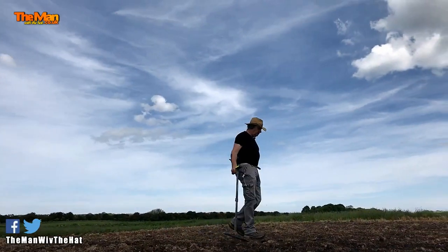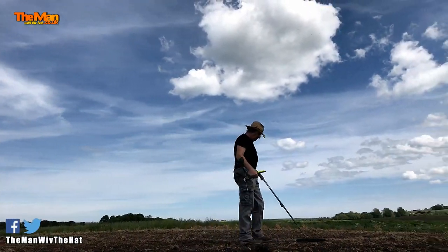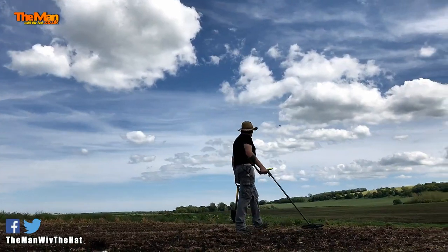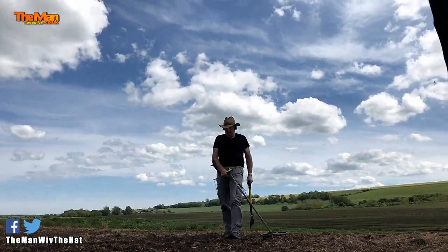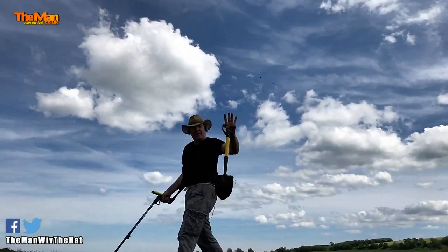Well I carried on searching for another hour but I didn't find anything else. Also you'll notice the camera is following me — that's because I've now got a new Osmo mobile gimbal. I'll be showing you more about that in a video coming up soon. Catch you later.